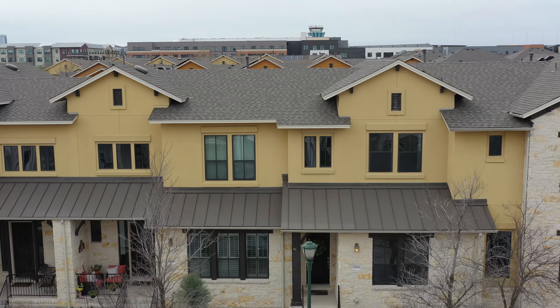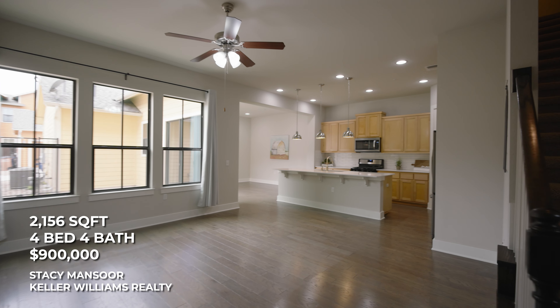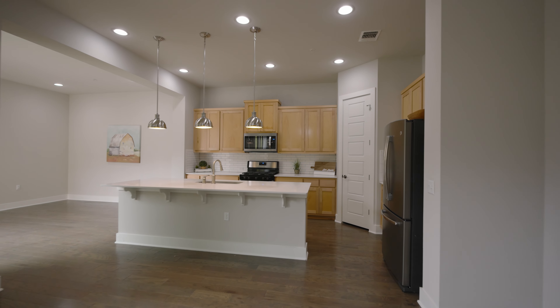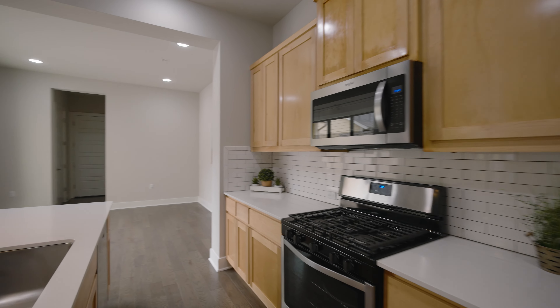This house is right in the heart of Mueller, so if you want that true walkable vibe, this is a great option. It's about $900,000 — a townhouse at 2,150 square feet — and you are right in the heart of everything Mueller has to offer: walking to shops, the farmers market, restaurants, everything else you'd want for that young professional lifestyle.